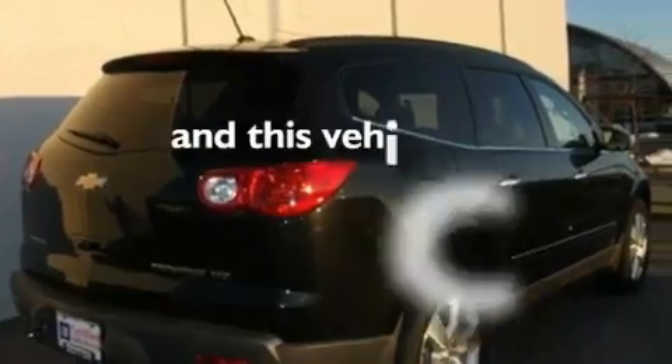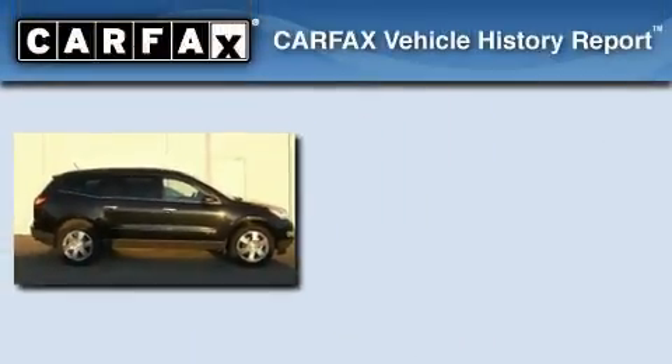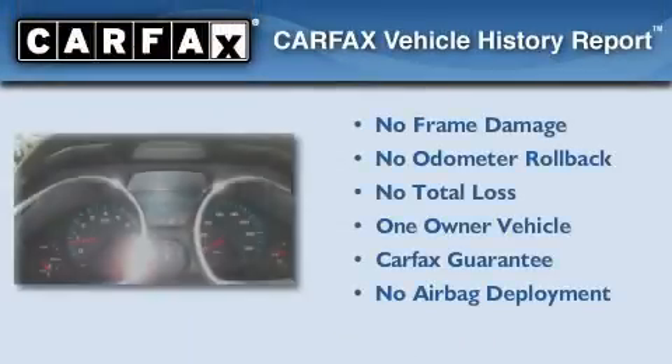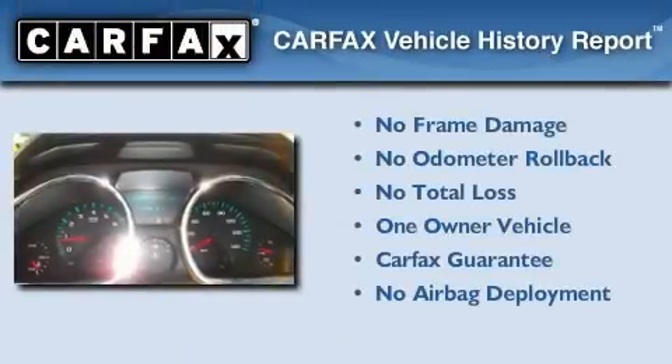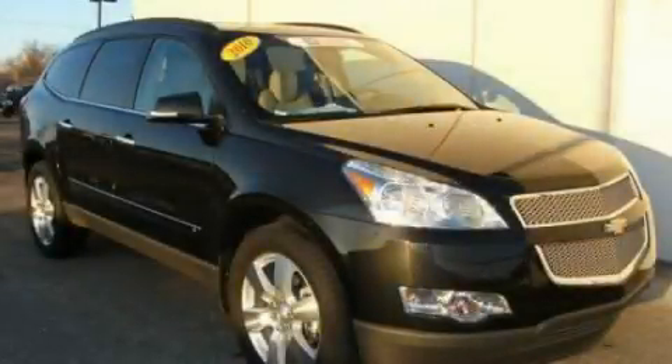This vehicle has fewer than 11,000 miles on the odometer. This Chevrolet has had only one owner, and it qualifies for the Carfax buy-back guarantee. Please call today to reserve this vehicle for a test drive.